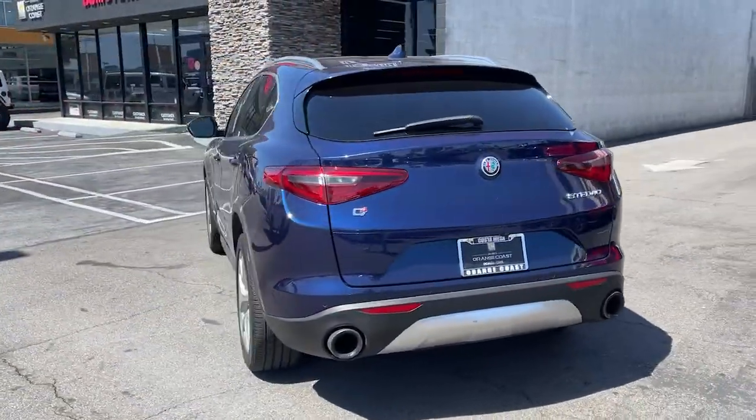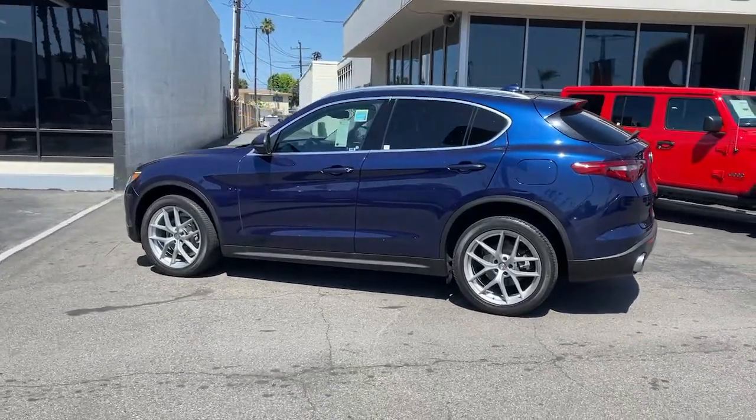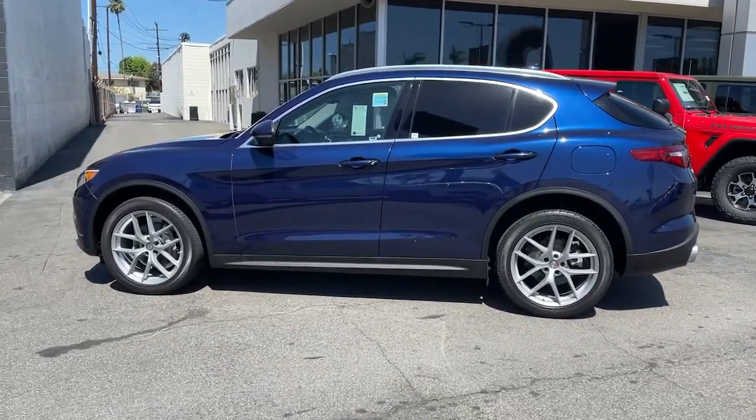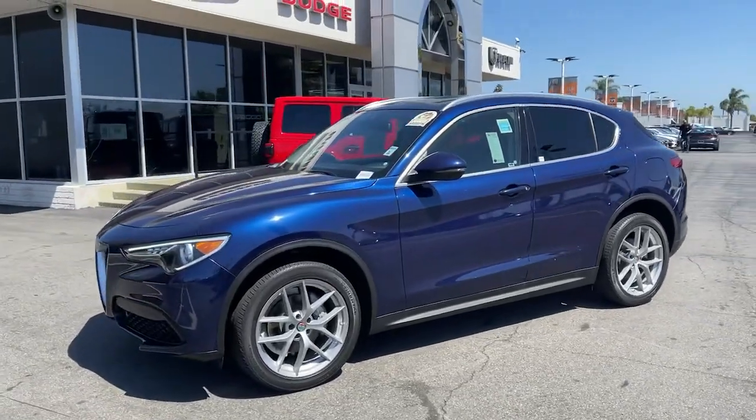Get behind the wheel of this bewitching Stelvio and discover the pleasure of connecting with the drive like never before. The rush of racing-inspired acceleration awaits in this responsive and engaging enthusiast's crossover.